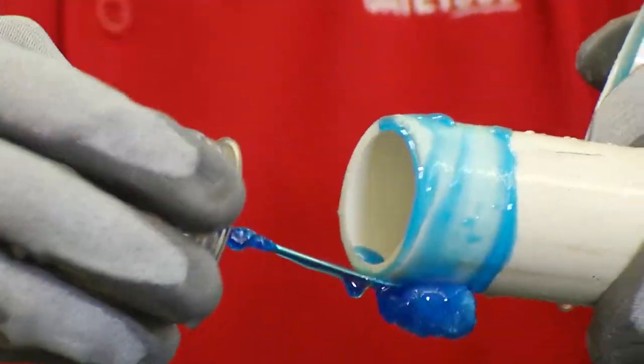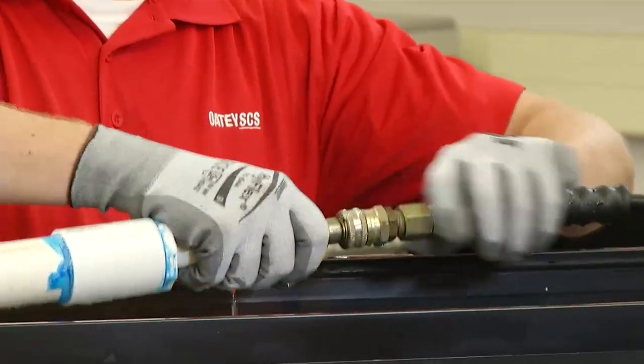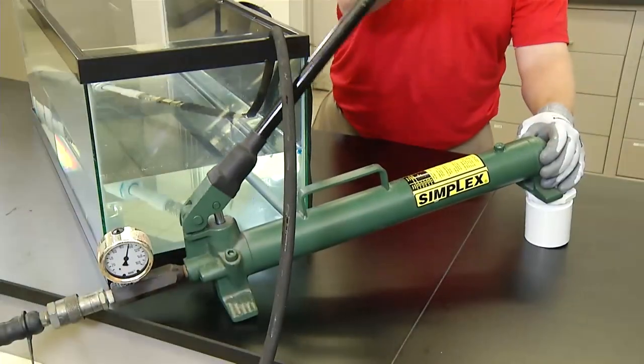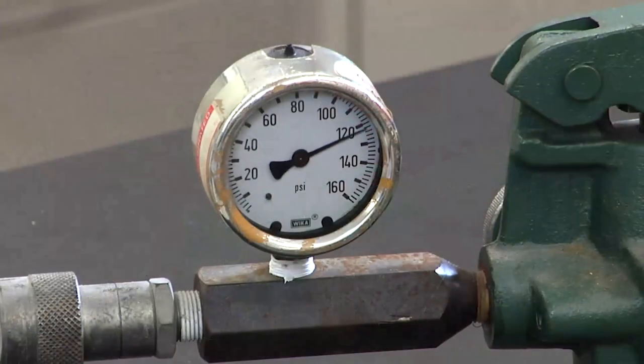After solvent welding the rest of the fittings, we immediately connect our assembly to a water pump and apply pressure. Proper technique requires that the pipe and fitting assembly remain undisturbed for a period of time before applying test pressure.